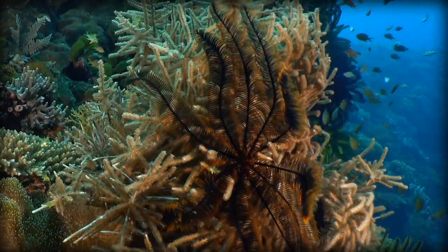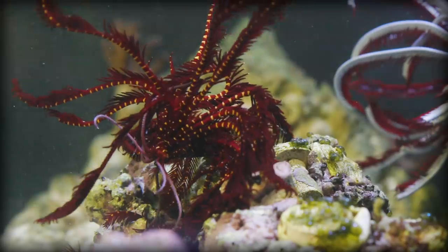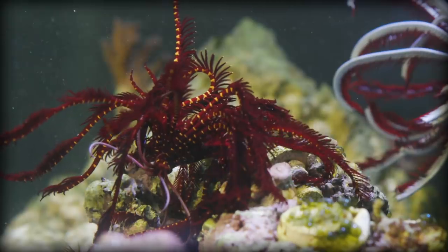Feather stars, or comatulita, are unstalked members of the crinoid class, meaning that they are free-swimming and not attached to a surface by a stalk like most crinoids. Currently, there are about 600 species of crinoid, but only a fraction of those are unstalked feather stars.